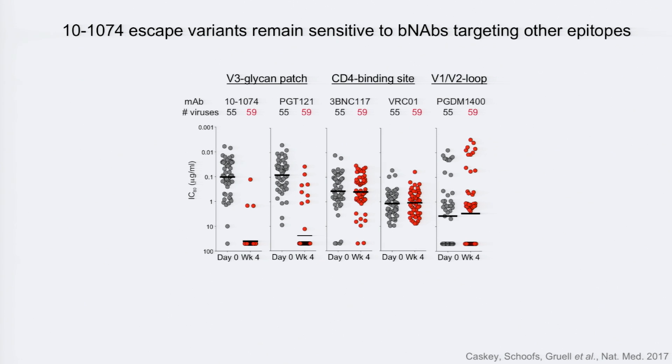We then tested pseudoviruses, picking paired day-zero and week-four viruses from phylogenetic trees to confirm that single mutations mediate escape. All viruses were very 10-1074 sensitive before infusion. After infusion, the week-four viruses had all completely lost sensitivity to the antibody. This loss of sensitivity was also largely true for binding by PGT121, an antibody cloned from the same individual — though one subject's envelope backbone still allowed PGT121 binding but not 10-1074 binding. Importantly, sensitivity to other broadly neutralizing antibodies was not changed, so combination therapy still seems like a very promising concept.